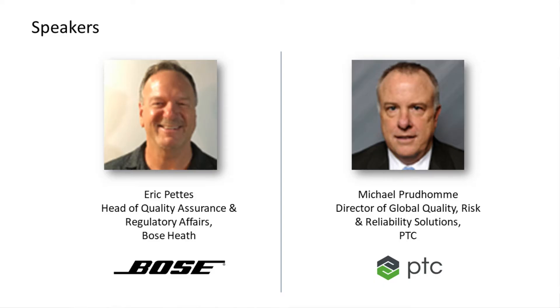Today's presenters are Eric Pettis, Head of Quality Assurance and Regulatory Affairs for Bose Health. Eric was brought on to lead Bose on their medical device journey. Prior to joining Bose, Eric had extensive quality and regulatory experience with a wide array of global design and manufacturing companies across multiple industries, with a heavy emphasis on medical.